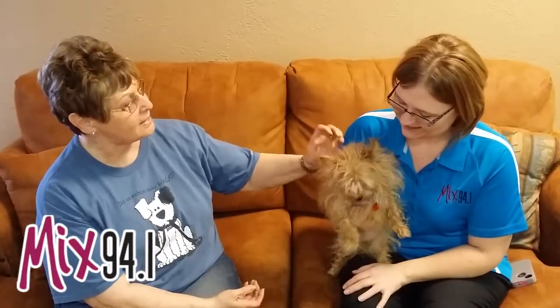Hi and welcome to another edition of the Mixed Pet of the Week. Today we've got a feisty one and an odd one. Now Patty, this is Chloe and you told me she's a Morkie. She's a Morkie — so she is Maltese and Yorkie.